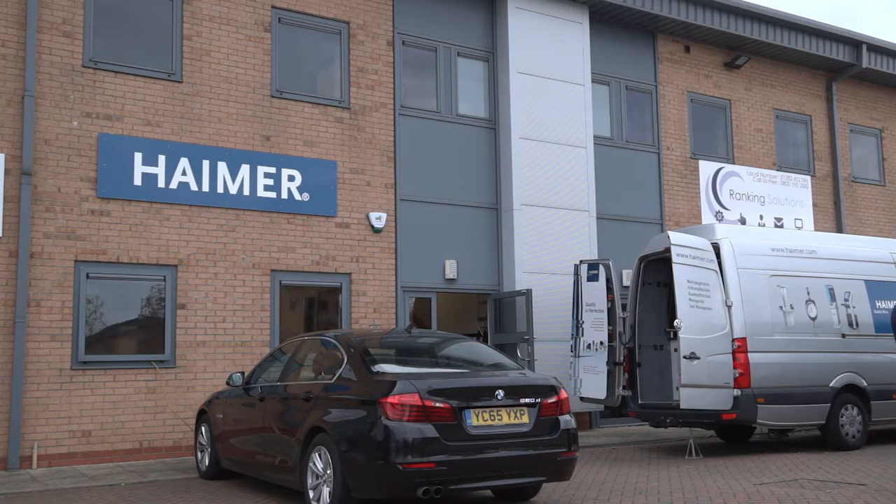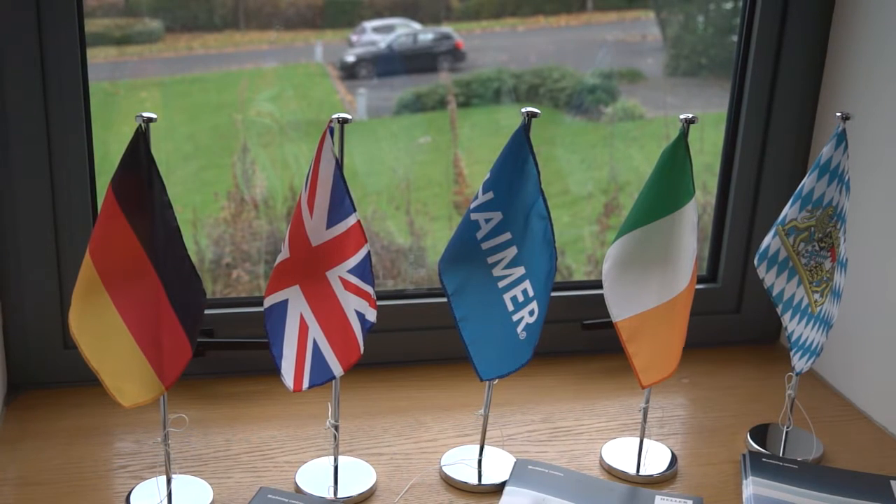Bill, we are here at the open house of Heimer UK. But before we talk about the open house, perhaps you can tell me a bit about Heimer UK and why we are sat here in Burnley. Well, Heimer UK was actually formed a year ago. The office really opened in June this year. This is really the grand opening of the office.